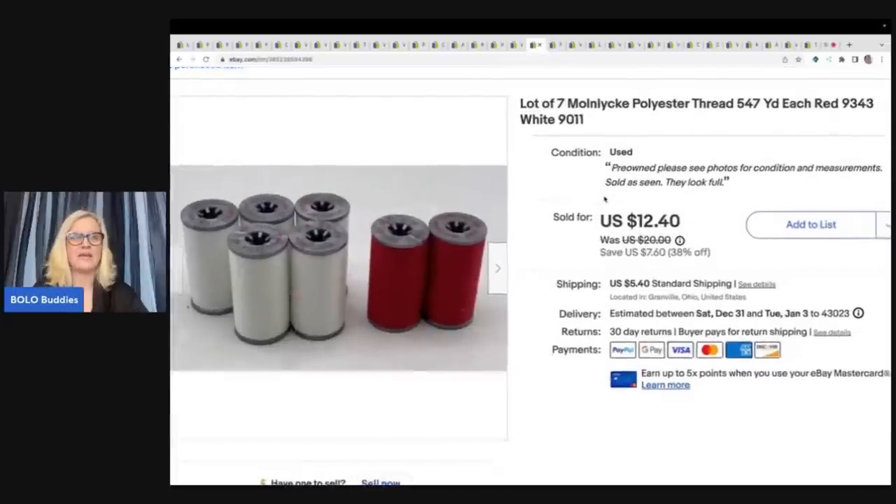The next item I undersold — I know I undersold it. I listed it and it sold super fast. This is a lot of seven of Molenic polyester thread for quilting. I ended up selling this for $12.40 plus shipping. It went on sale and sold immediately. I'm like, what did I do wrong? The others sold for more. I learned a valuable lesson — it's sometimes hard to figure out comps on items like this.